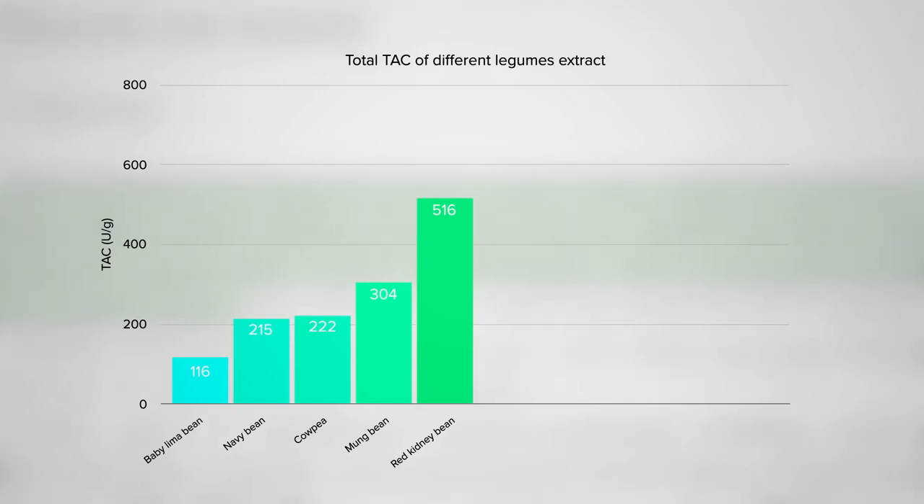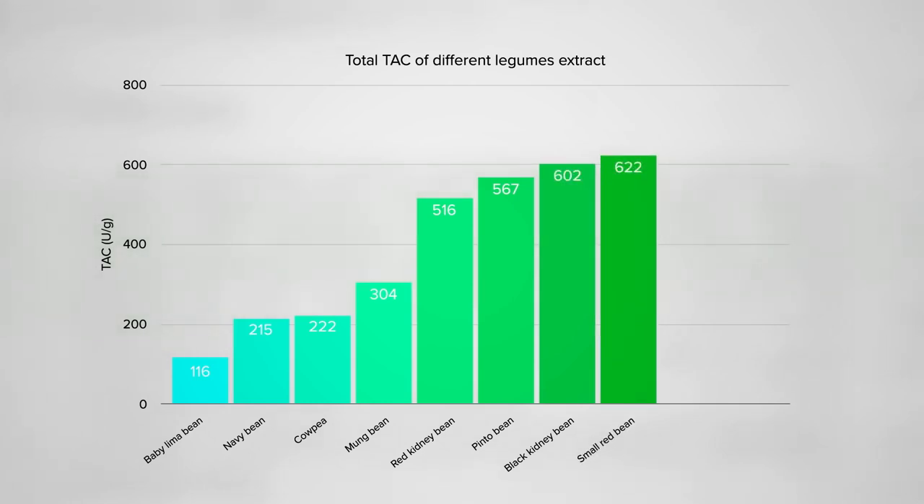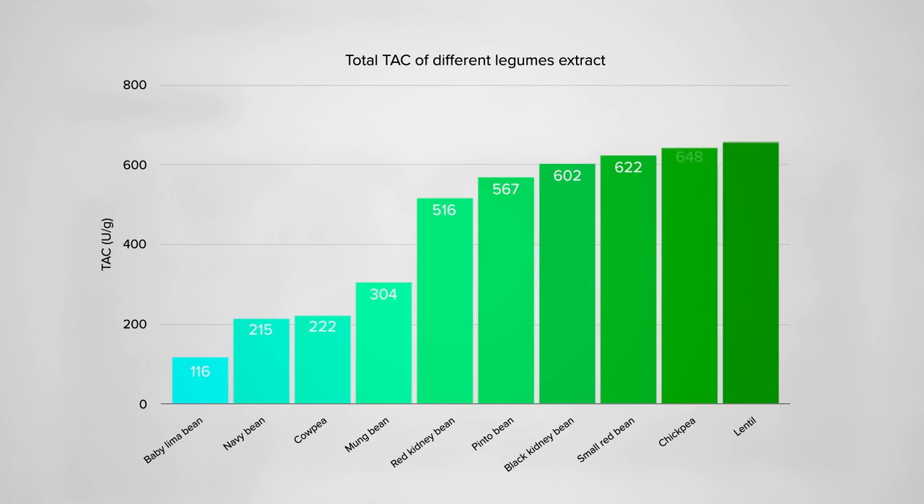Want to pause again and reconsider? Next, pinto beans, then black beans, and the bronze goes to small red beans. And who got the gold? Lentil soup or hummus? And it's lentils for the win!